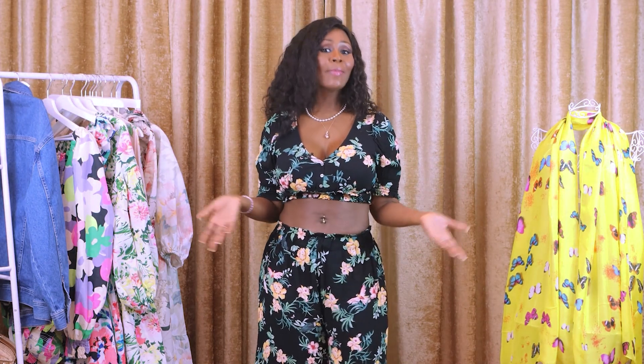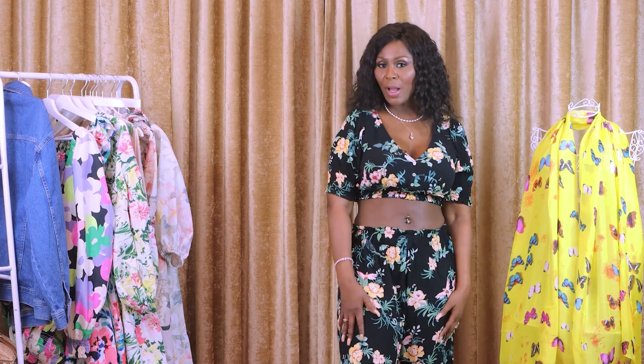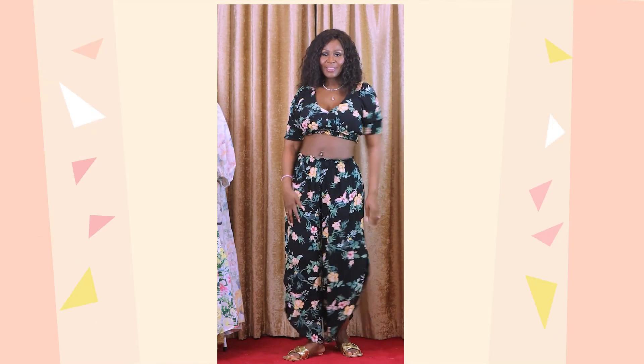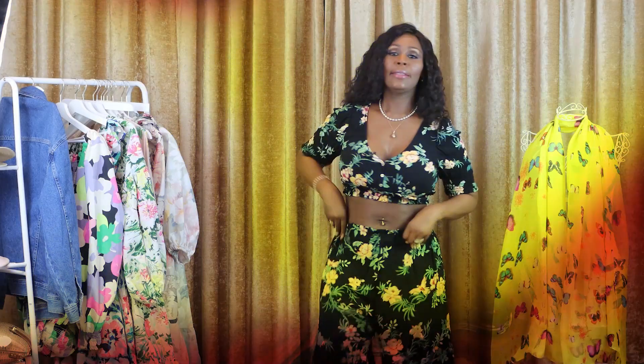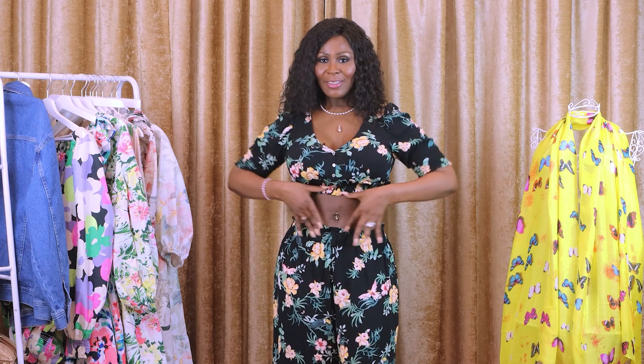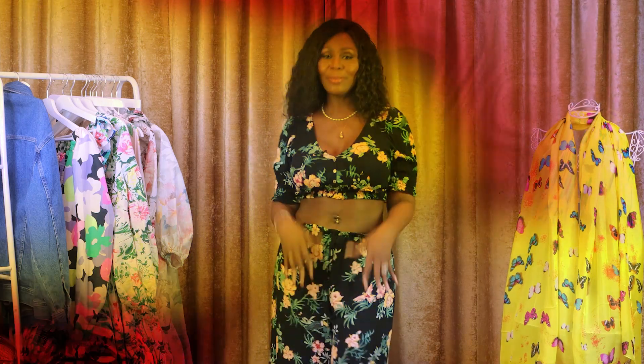Okay guys, this definitely is not my style, but hey, I bought it so I have to try it on and tell you how much it is and what it is. It is called smocking detailed top and it is $14.99, and the trousers is a wide side slit trousers and it is $14.99. Not my thing, but maybe for a younger generation. It's got this nice midriff here.